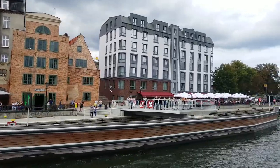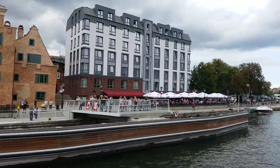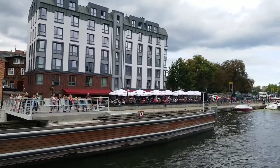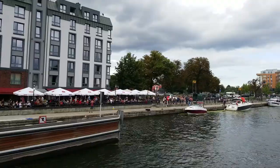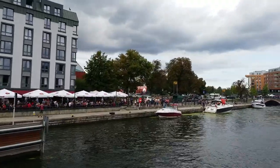From our left hand side you can see a piece of original wall of the Teutonic Castle, which was in Gdańsk, built in 1308. Now we are passing on the new bridge.